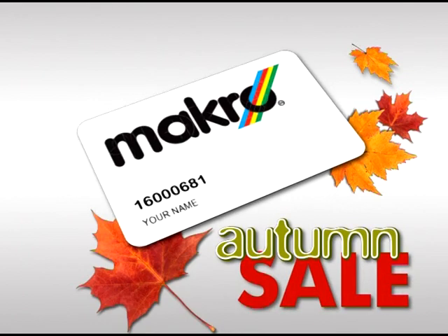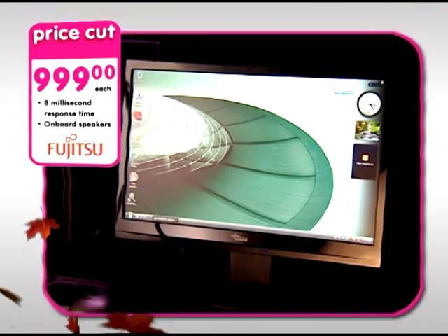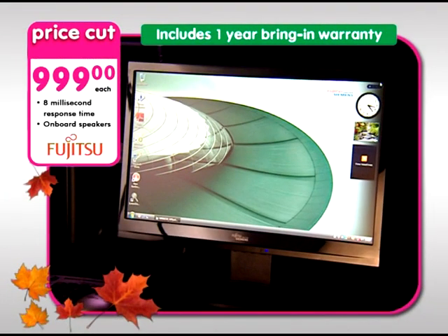This card gives you Africa's greatest deals. Get this Fujitsu 17-inch wide LCD monitor for only 999 Rand with one year bring-in warranty.